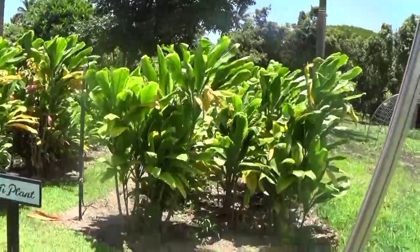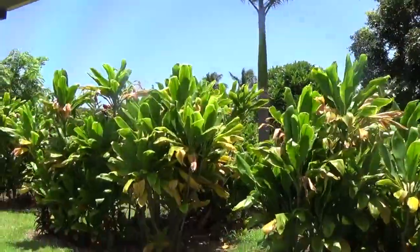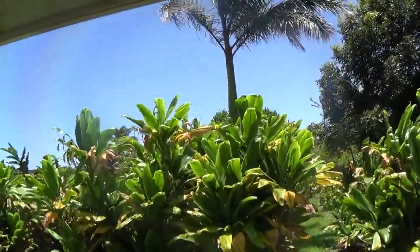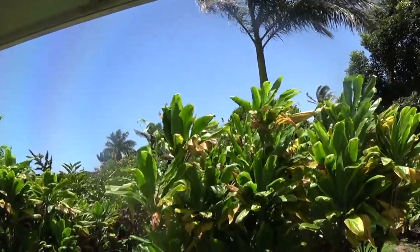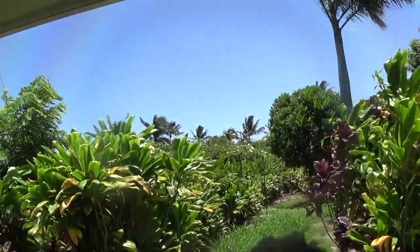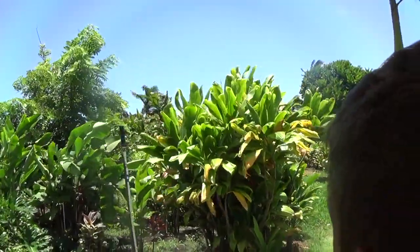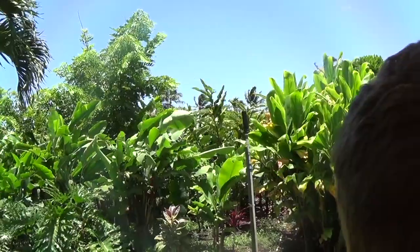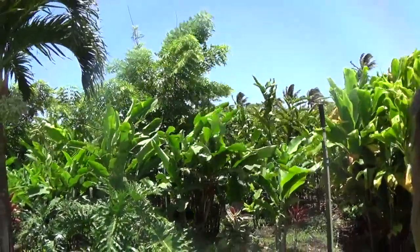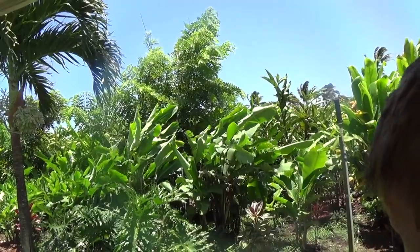Looking at the right-hand side, those are the ti leaves — and it's not the type of tea that we drink; it's spelled T-I. A lot of locals here in Hawaii plant ti leaves in front of their houses for good luck and to keep bad spirits away. When these green ti leaves mature into a yellow-brownish color, they tend to fall off the branch. In the past, Hawaiians would collect all the yellow and brown ti leaves, weave them into slippers or flip-flops, and use them to help protect their feet from sharp lava rocks and the tough terrain.